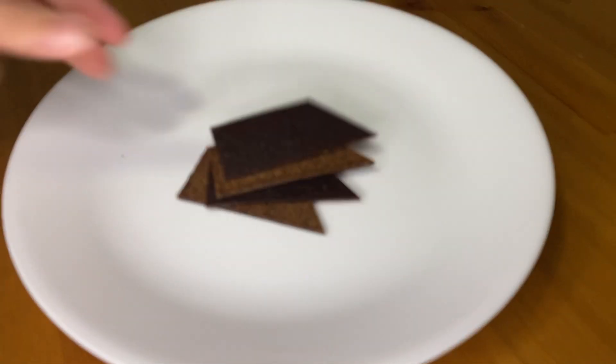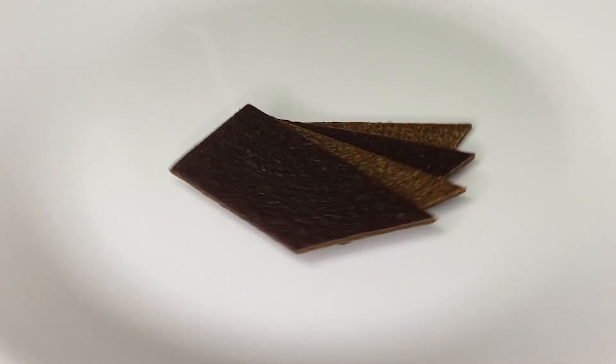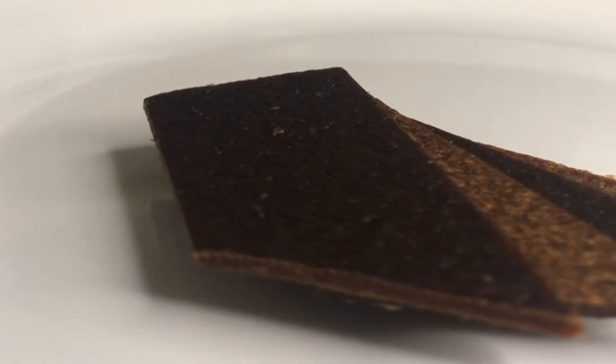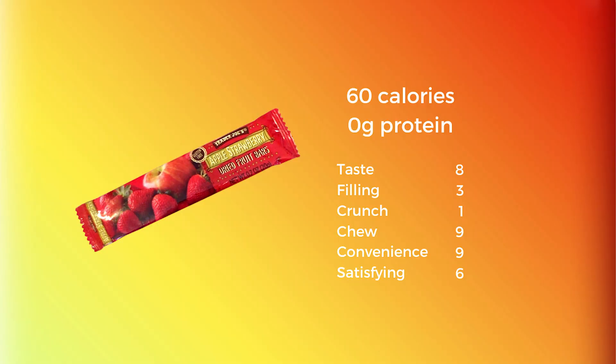Last but not least are Trader Joe's Apple Strawberry Dried Fruit Bars. This sweet snack is a great nutritious way to satiate your sweet tooth. This option isn't for the bodybuilders, of course, but they are a tasty, low-calorie, and convenient option for anyone who doesn't want to disrupt a diet.